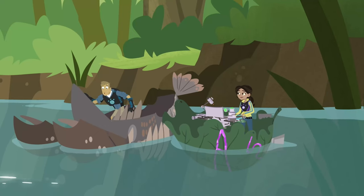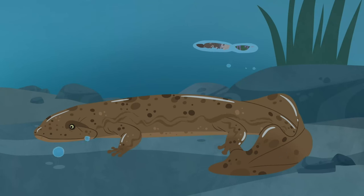Oh yeah, it can — but only if you found the biggest salamander in North America: the Hellbender.